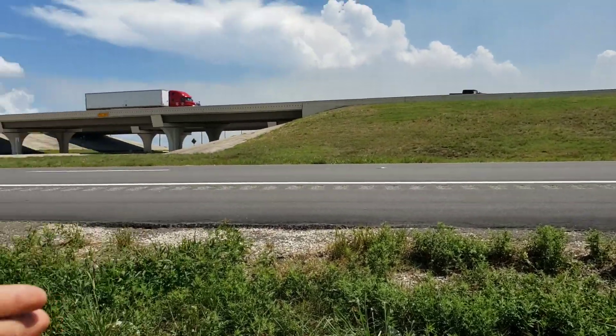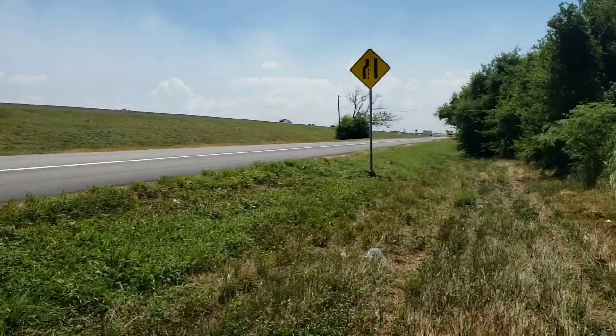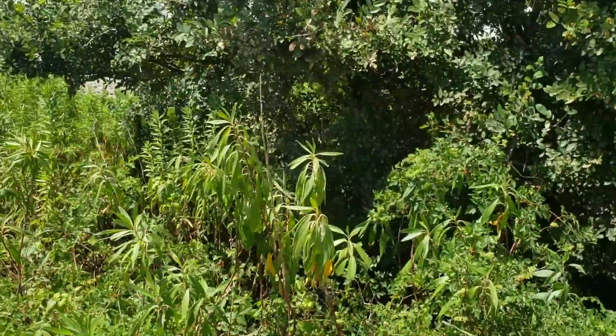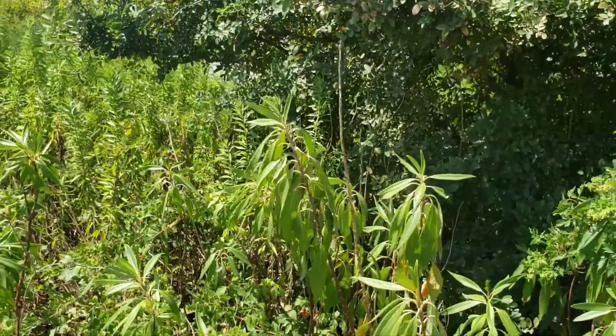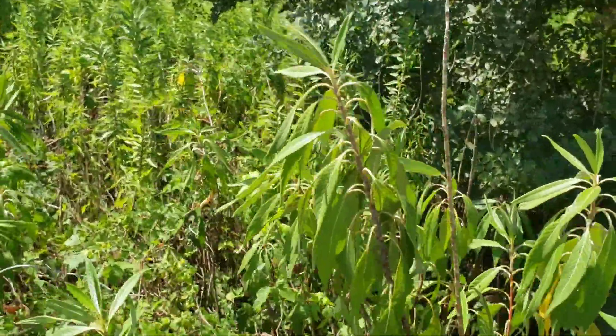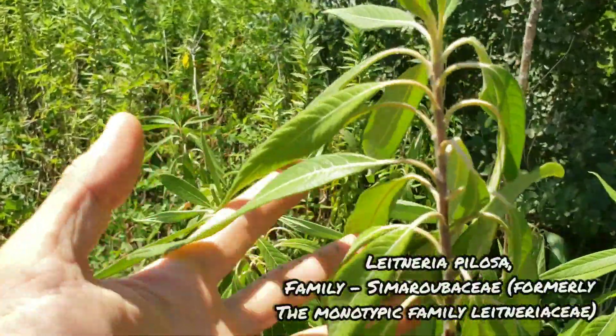Here we are back on the side of the road in Texas looking like a couple of yahoos. This is a pretty interesting plant. This is a member of the crucifixion thorn family, at least if you're referring to the genus Castilla. This is Leitneria, and this is species Pelosa.